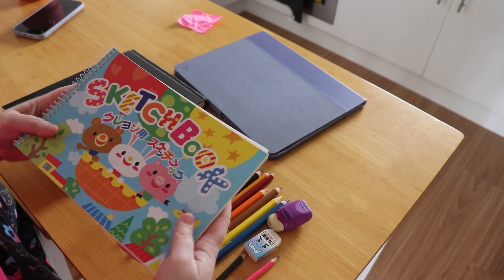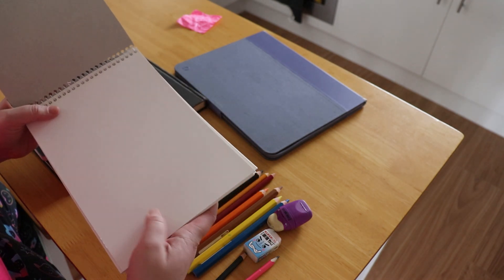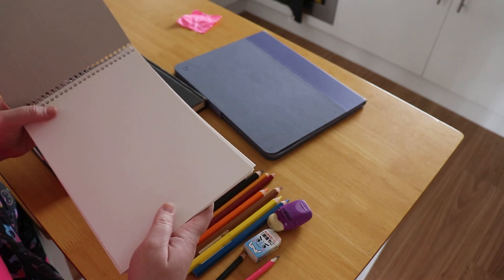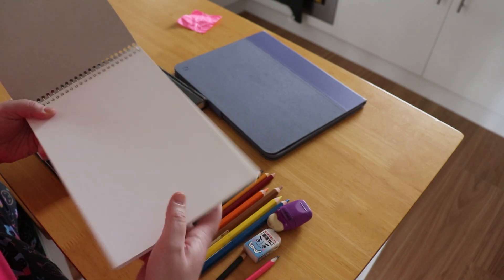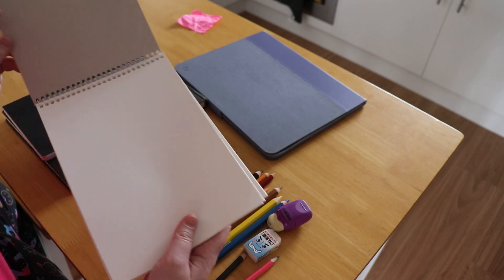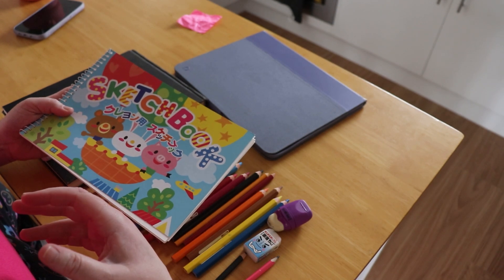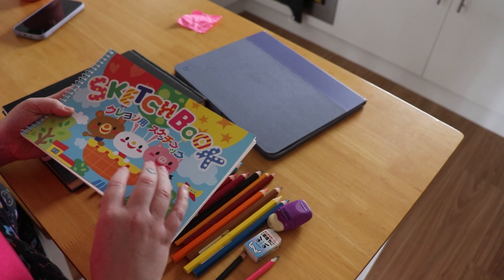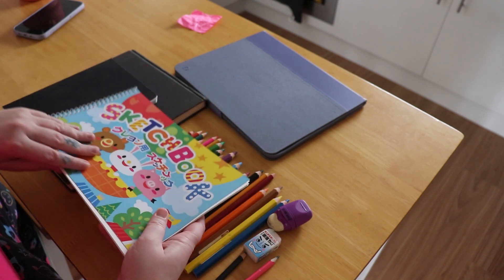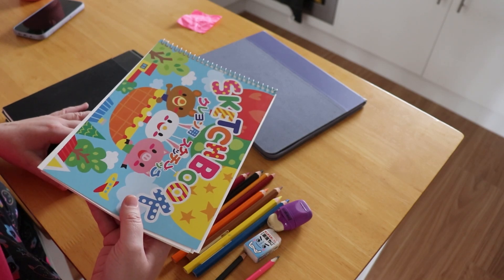I got this paper from Daiso. I want to use something that doesn't have too much texture, because on the still life one I used one that had too much texture and the pastels didn't really go into the paper well. This was like the only plain paper one I had — I've got so many watercolour ones and other ones, but not many just plain paper. I'm gonna use this, plus I think the size is good — it's a size I haven't used yet since the other one was A4.